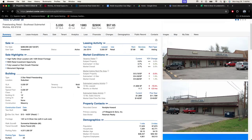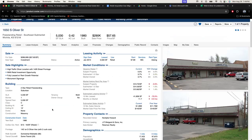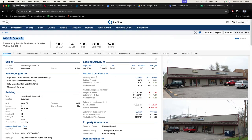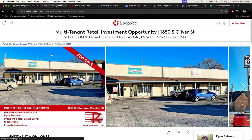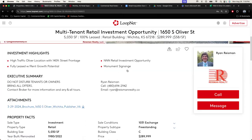CoStar here — this is a software that's owned by LoopNet. They have a lot of great information, but honestly the free version is also available on LoopNet. So right there, that's what the LoopNet listing looks like. Sale for $289,000 — pretty much $290,000.